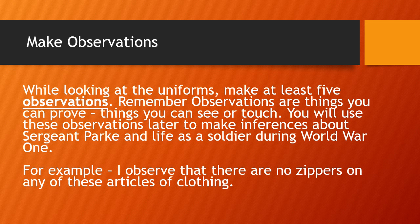For example, one of the things I find most interesting is that I can observe there are no zippers on any of these articles of clothing, including the pants. That made me wonder when zippers became more popular, or whether it was more cost-effective to use button flies instead of zipper flies. It's really interesting that there are no zippers whatsoever on any of the uniforms. You're going to do the same type of thing.